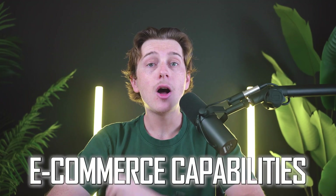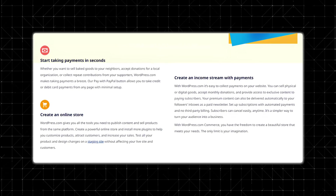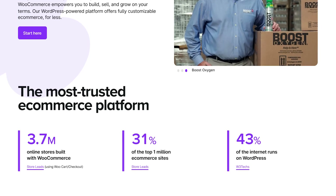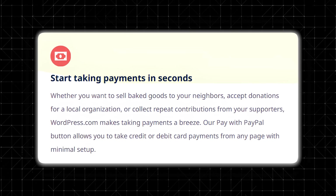Another big consideration is e-commerce capabilities. WordPress.com's e-commerce plan is designed for small to medium-sized online storefronts, offering shopping cart functionality, payment gateways, and basic inventory management. While it may not be as robust as a dedicated e-commerce platform like WooCommerce or Shopify, it makes it easy for anyone to sell a small selection of products. You can embed payment options like PayPal or Stripe into your checkout process, and the e-commerce plan is where the platform truly comes into its own for online sales.